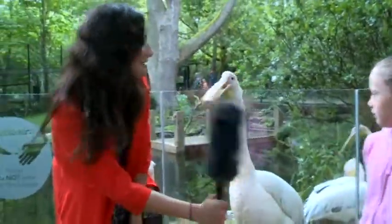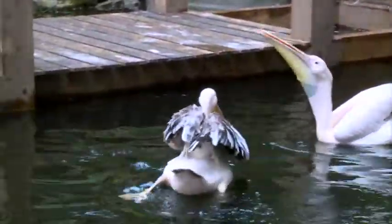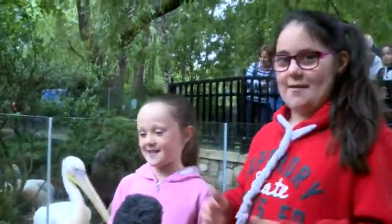This one's come to say hello. It's got really big beaks and it's really cool. Because everyone knows these are tiny compared to their beaks.